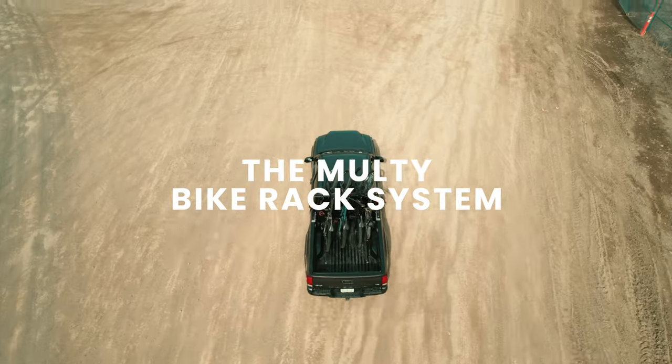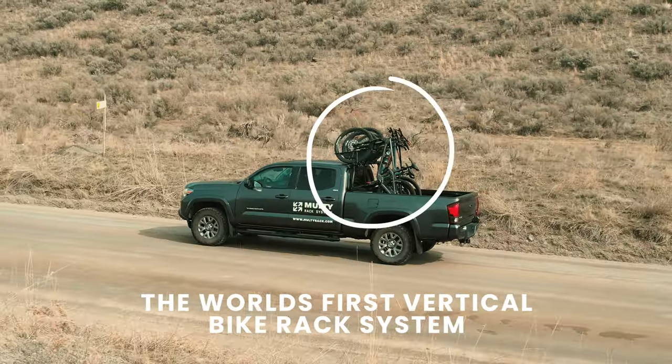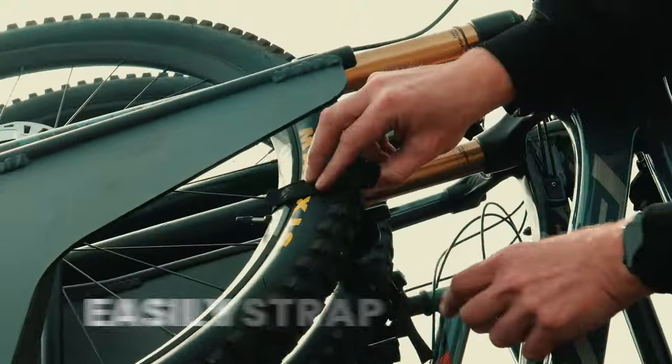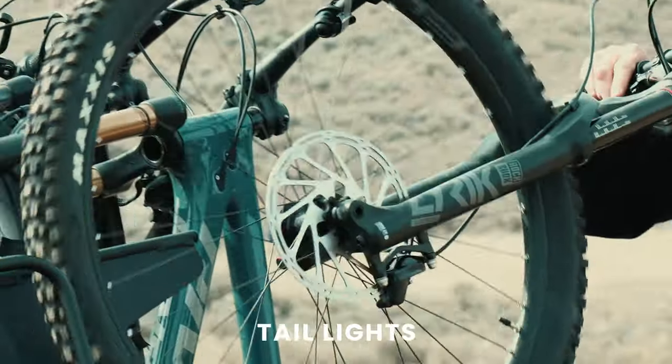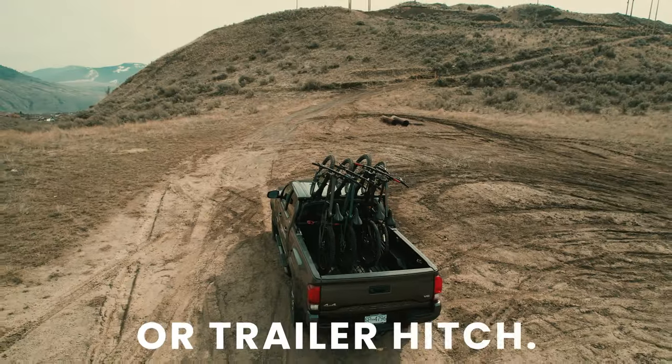Introducing the Multi-Bike Rack System, the world's first vertical bike rack system designed for pickup trucks. Easily strap and secure up to six bicycles without obstructing your truck's tailgate, taillights, reverse camera, license plate, or trailer hitch.